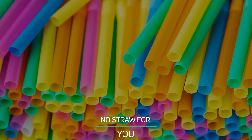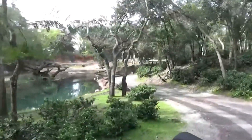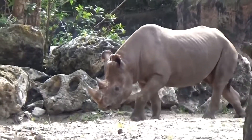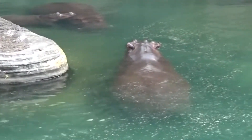No Straw For You. At the Animal Kingdom, you'll need to drink that Coke without a straw. And be careful not to spill your drink, because you won't be getting a lid either. Disney World doesn't offer straws or lids at this park as a precaution to protect the animals.